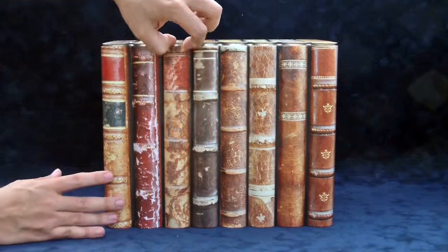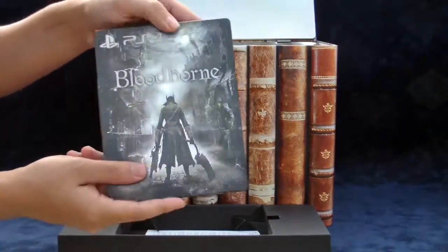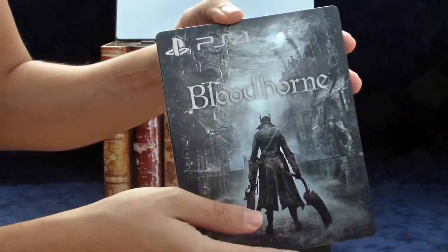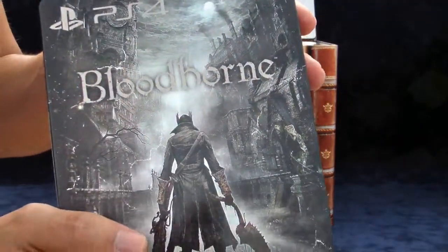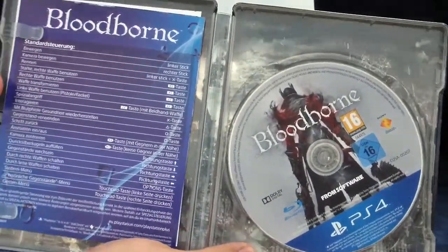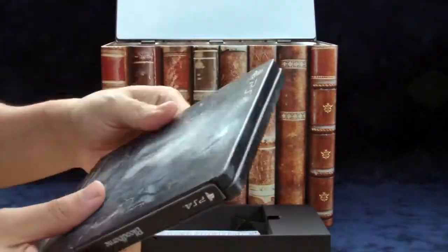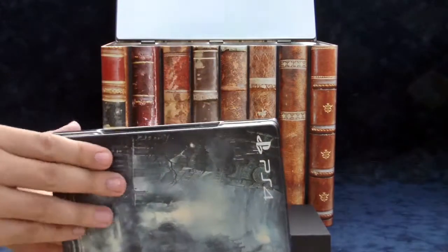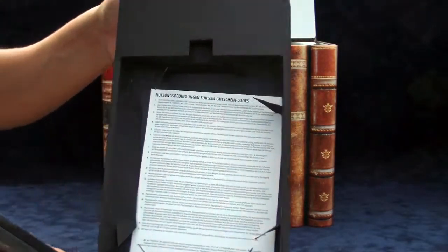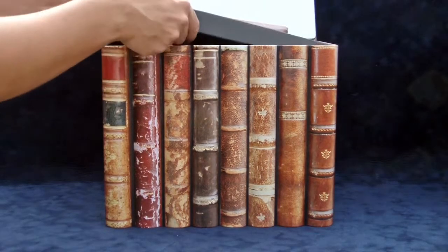The first thing you see when you open it up is the game in the steelbook case. I'm not really a steelbook person, but this is actually very nice — I like how the hunter really stands out, kind of shiny while everything else is matte. 'Bloodborne' text is also shiny. On the back you see more of Yharnam, the city you play in. Inside is of course the game, a little info booklet, the music download code, and a sheet to download the messenger gifts — basically little top hats your messengers can wear.